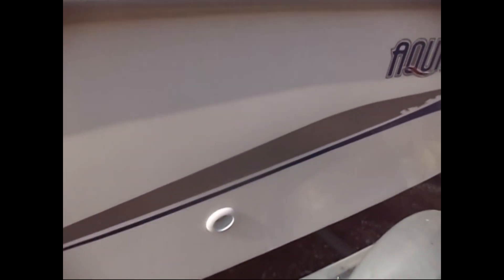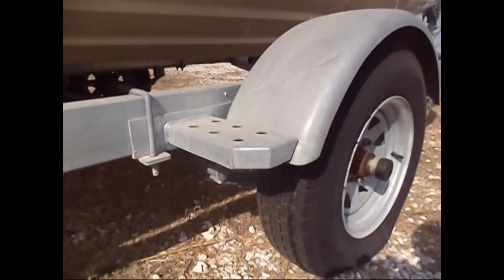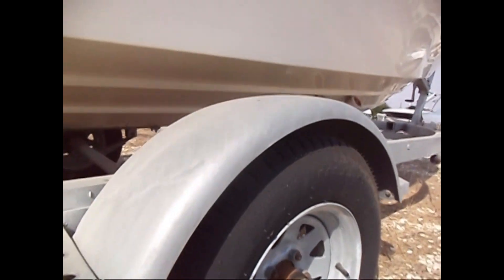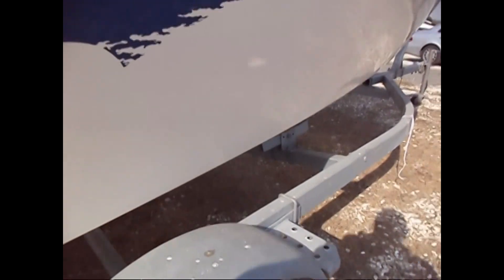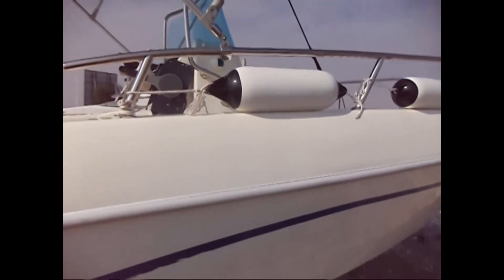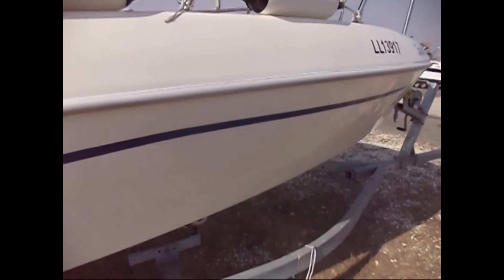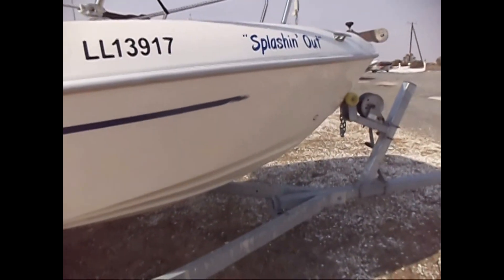Just over five meters long with a beam of just over two meters, this boat is virtually new. The trailer is in first-class condition, the tires are still brand new, and you can see from the hull that it's barely been used. It's a nice open boat suitable for days out with the family — skiing, diving, whatever.